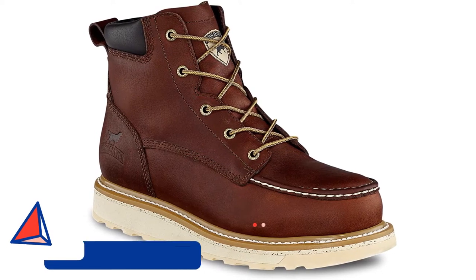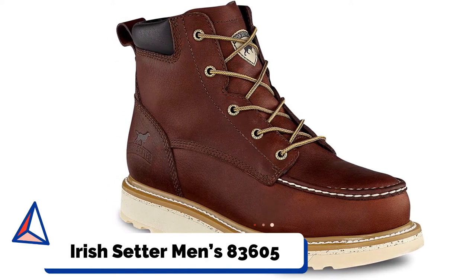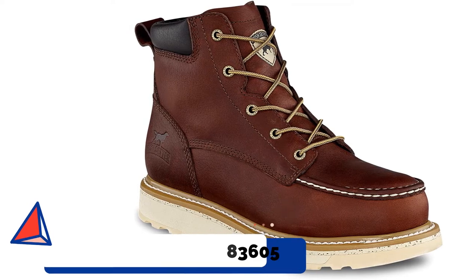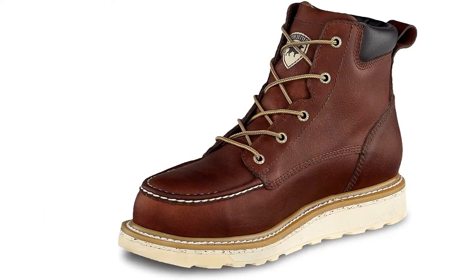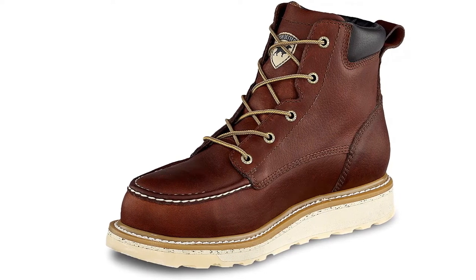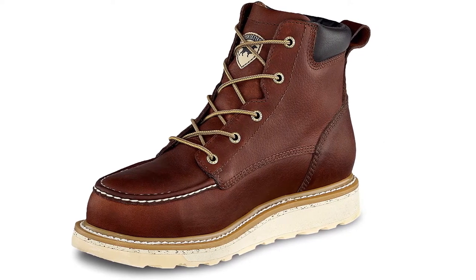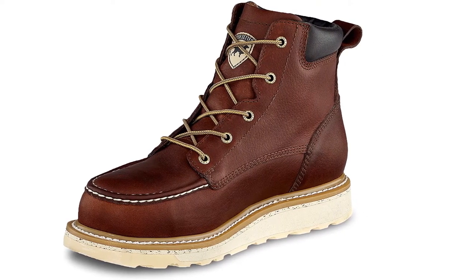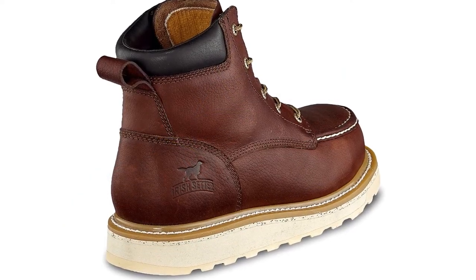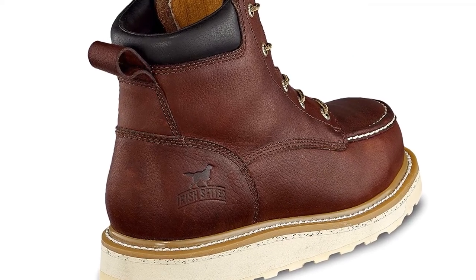Number 2: Irish Setter Men's 83605 Work Boots. These Irish Setter Work Boots were designed to fit like a glove. They feature an uncommon wedge sole that plays a significant role in stabilizing the platform on which your feet rest. The boots' padded collar pairs well with the removable PU footbed, offering sufficient cushioning and extra comfort to your ankles — the perfect combination for light support, shock absorption, and efficient stability.